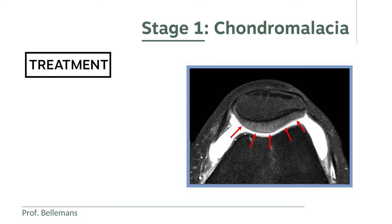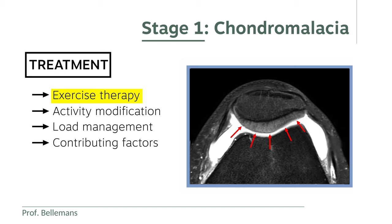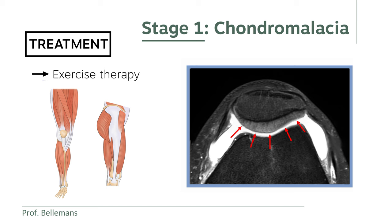The treatment in stage 1 chondromalacia consists of exercise therapy, activity modification, load management, and correction of contributing factors. This process is most often guided and supervised by a physiotherapist. The aim is to strengthen your knee and its surrounding muscles, which includes the quadriceps and the hamstrings, but also the gluteal and the hip muscles, as well as the lower leg and foot muscles. Several programs exist for this, and your physio will help find out what works best for you. The difficulty is that these strengthening exercises almost always involve some loading of the kneecap, so they often generate some discomfort or pain. The trick is to build your strengthening very gradually, so that you are not causing overload to the kneecap while getting stronger and becoming gradually less painful. And as I said, this can be a long and slow process.